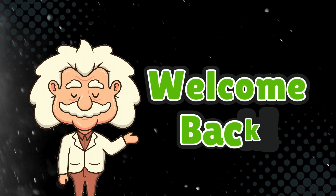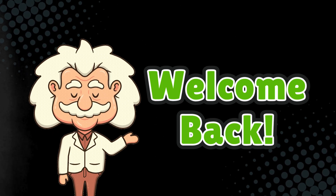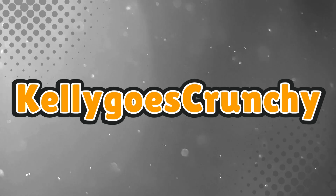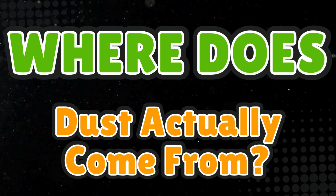Welcome back to Explaining Everything, the channel where we dive into the stories and mysteries behind everyday things. Today's question comes from one of our curious viewers, Kelly Goes Crunchy. Shout out to you, Kelly. You asked: where does dust actually come from? Great question.